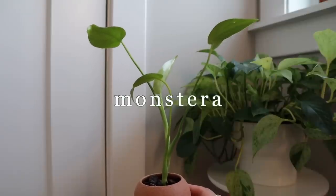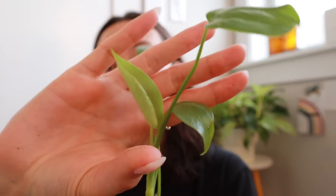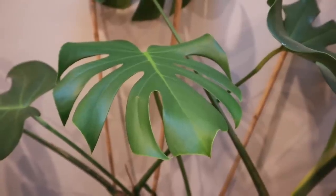Next up is a Monstera. This little baby here is some form of variegated Monstera — that's what I was told when I was given this plant. I don't know what kind of variegation or what color, so I'm just patiently waiting and growing her out to see what she gives me. I recently got this new leaf, and I don't think there's variegation on it, but we'll be patient. I also wanted to use her as a segue to talk about my larger Monstera in the living room.